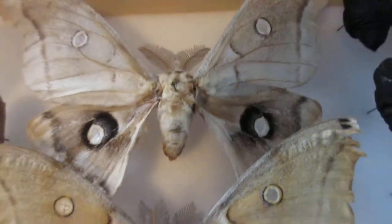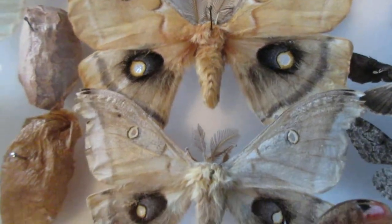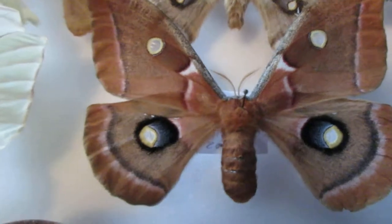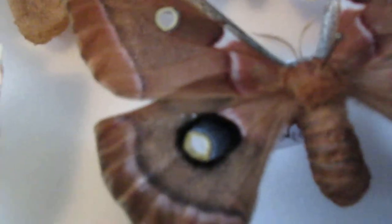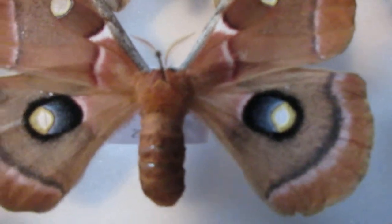Up here I've got polyphemus moths. In the previous video I explained the polyphemus moth. This is the female one that you would have seen in the polyphemus moth video. They called them polyphemus because of the eye spots, looking like the cyclops Polyphemus from Greek mythology.